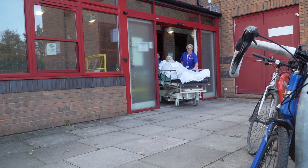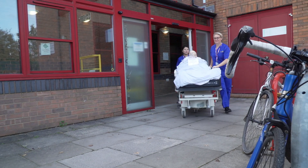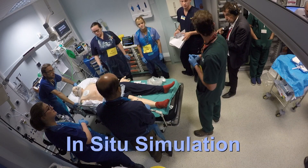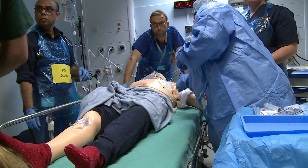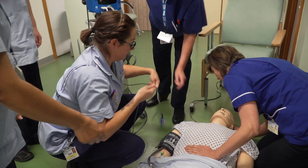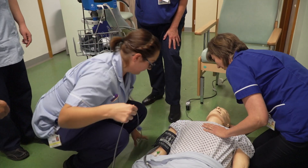Our ILS mannequin can be taken to any clinical area to offer in-situ simulation. This is simulation integrated into the clinical environment. It provides hands-on teaching for staff in their own clinical area and allows the session to be tailored to the area's clinical learning needs.